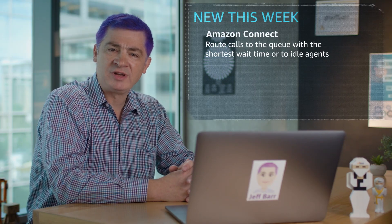Amazon Connect now gives you more options to dynamically route calls. You can send calls to the queue with the shortest wait time for your customers, or to a queue with idle agents to increase agent utilization, powered by new contact attributes for system metrics.